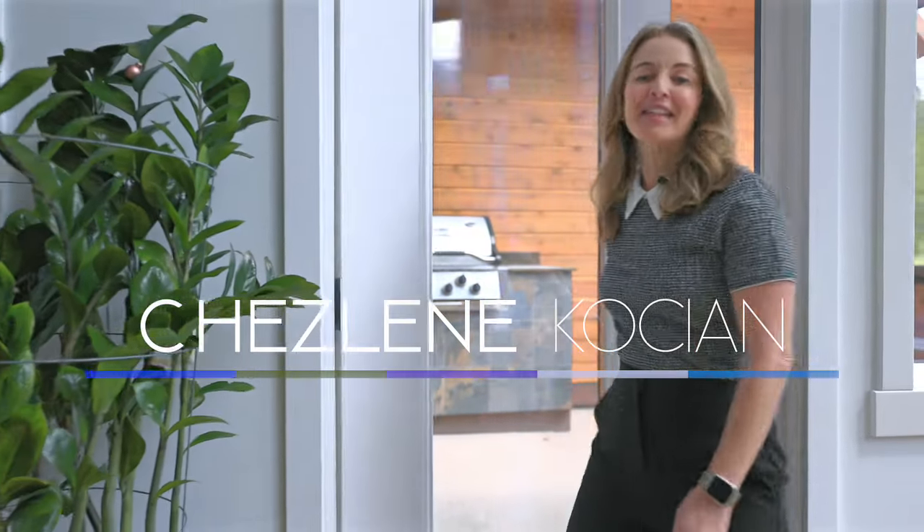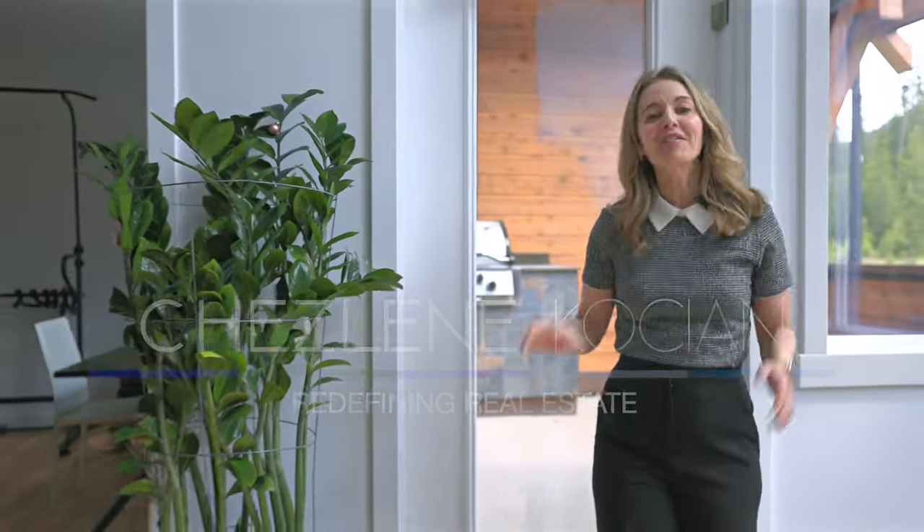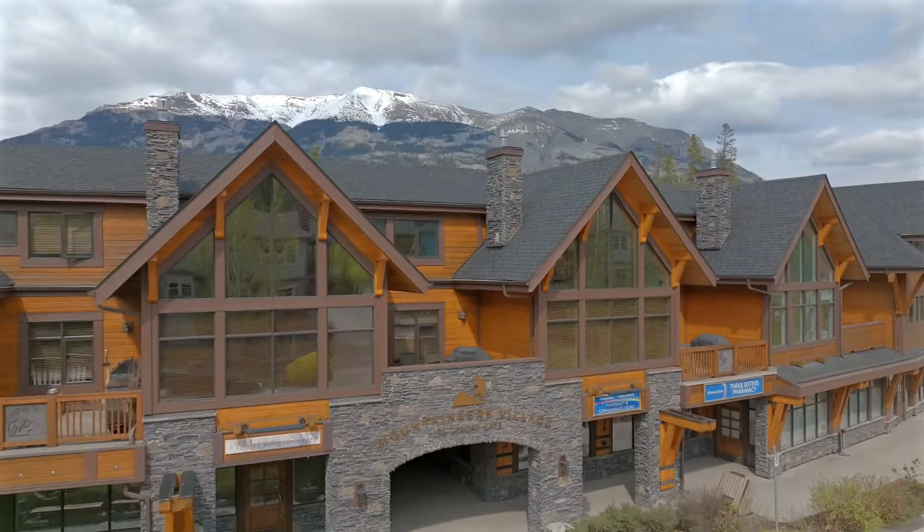Hi, I'm Shailene Kosian with RE-MAX Alpine Realty. I've got something very special to show you today at my newest listing, 211 at Mountaineers Village.